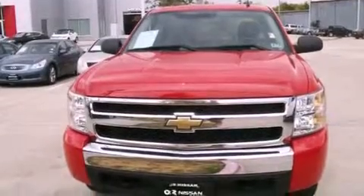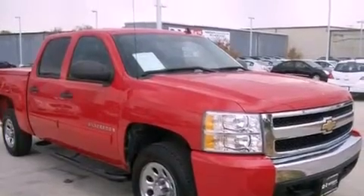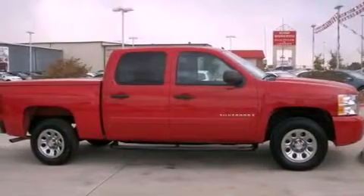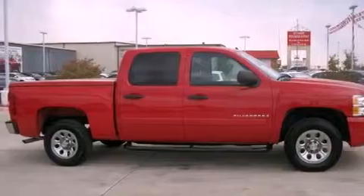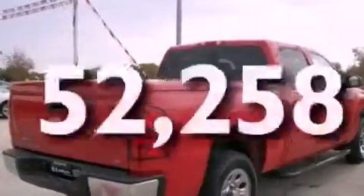Its top features include air conditioning with automatic climate control, dual cargo area lights, XM satellite radio, a low tire pressure indicator, OnStar, an anti-lock braking system, and this vehicle has fewer than 53,000 miles on the odometer.